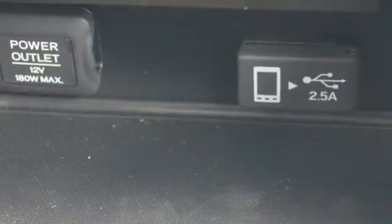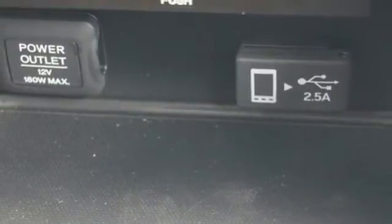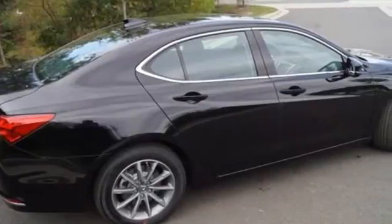Keyless access gets you in. Push button start gets you going. Acura Personalized Settings remembers what you like. And Bluetooth streams your favorite songs.